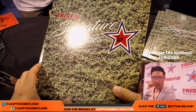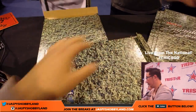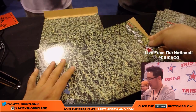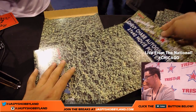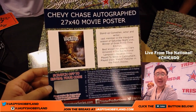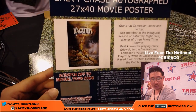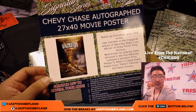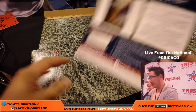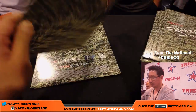Chris Orlando with number six. A Chevy Chase autographed 27 by 40 movie poster — that's huge. Chris Orlando with this one — nice. That's a big poster right there; that should be pretty cool, Chris.